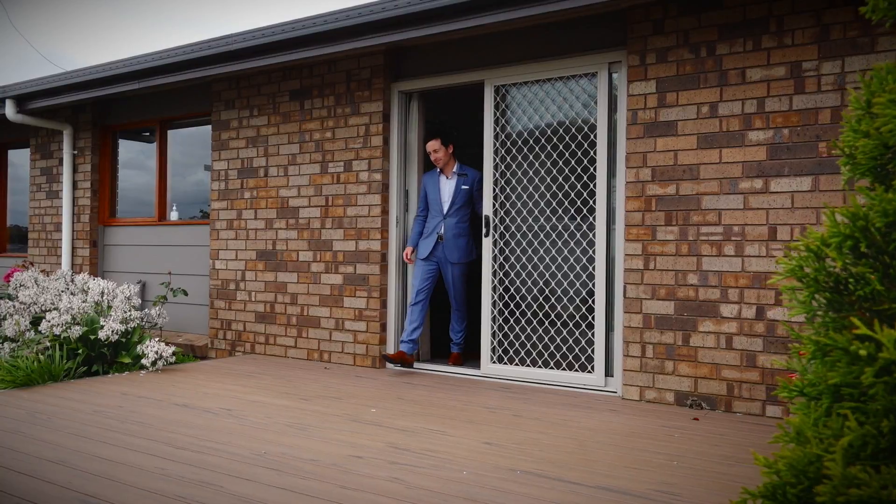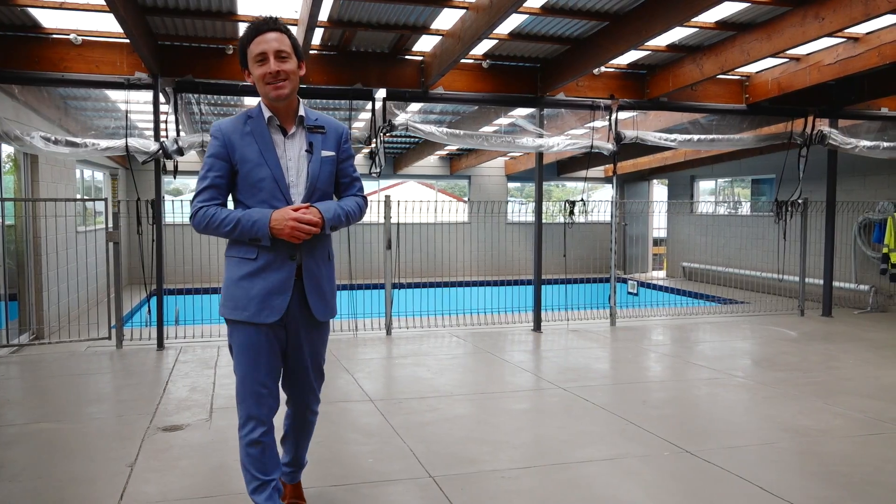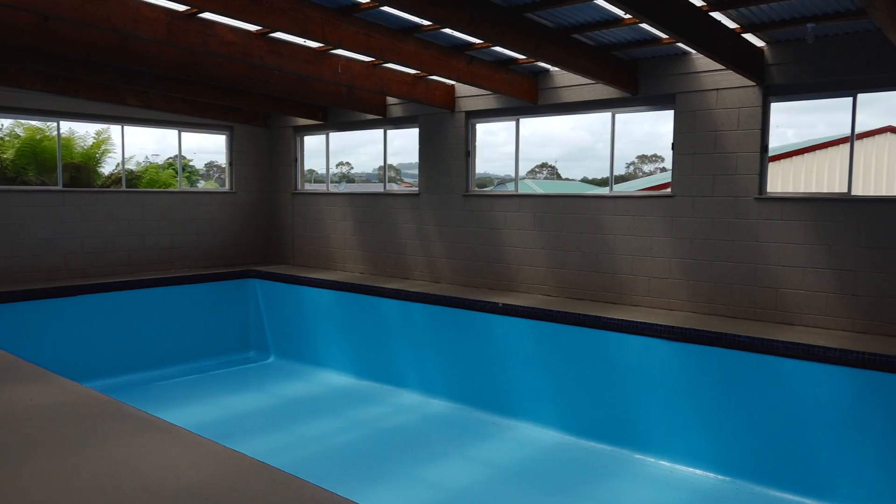The private deck and side garden area are perfect for relaxation and entertaining. A real surprise here is this large undercover entertaining area, complete with an indoor pool.